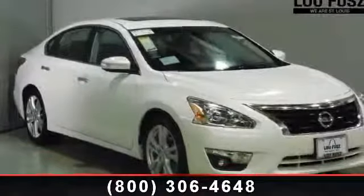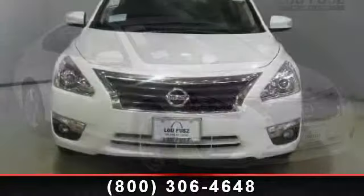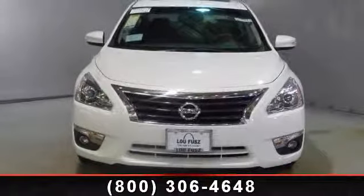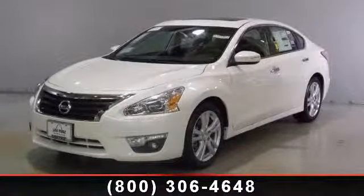Presenting the 2013 Nissan Altima. If you are looking for an automobile with great features, look no further. This vehicle comes with a reliable six-cylinder engine, connected to a smooth shifting automatic transmission.